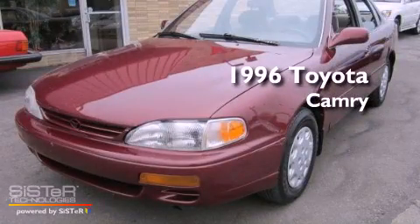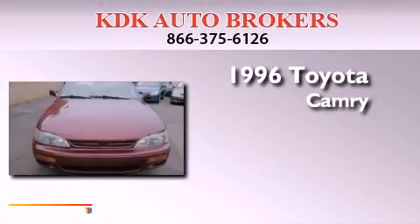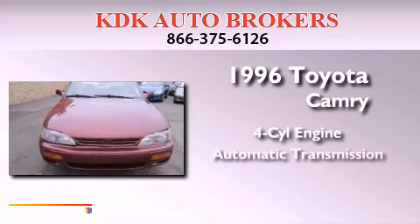This is a 1996 Toyota Camry. It has a four-cylinder engine and an automatic transmission.